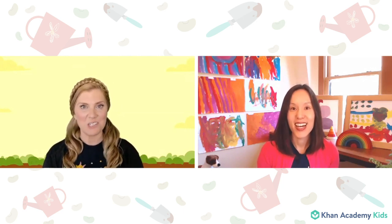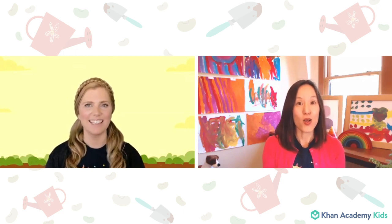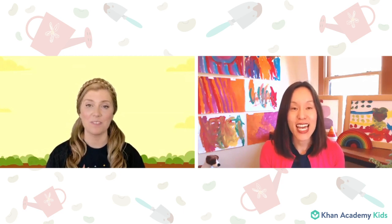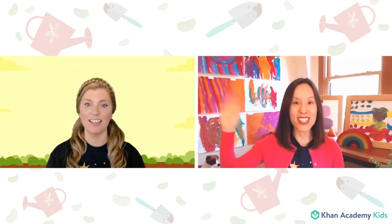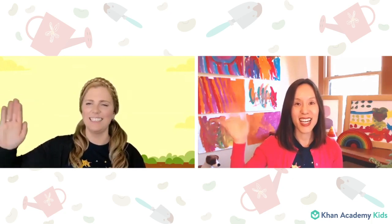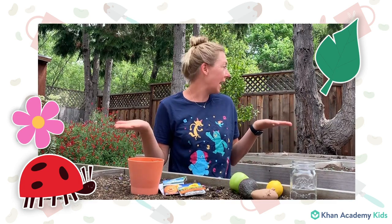I love special surprises. What is the special surprise today? Well, we have one of our good friends — Teacher Sarah — is going to show us how to plant an actual seed. Hello, Teacher Sarah. Hi Caroline. Hi friends. I'm here in my garden today, and I'm so excited to show you how to plant a seed.